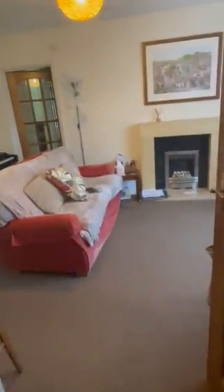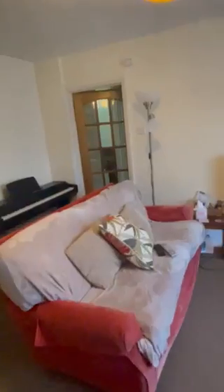As we enter the property we have a small entrance hall, and at the end of the entrance hall we have some under stairs storage — a really handy space — and then we enter into the living room.